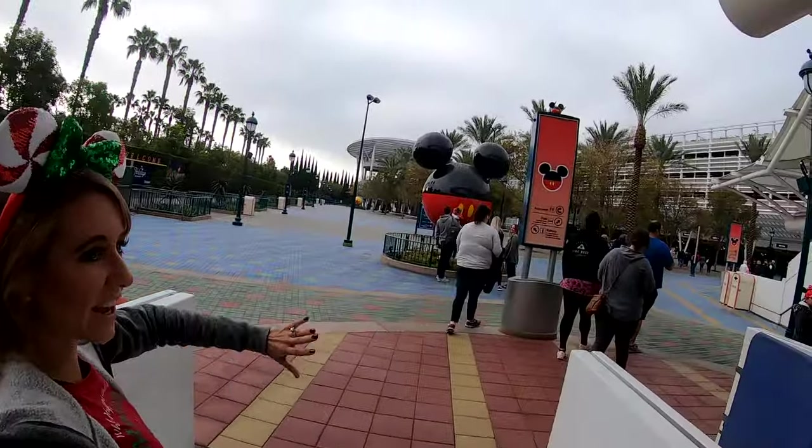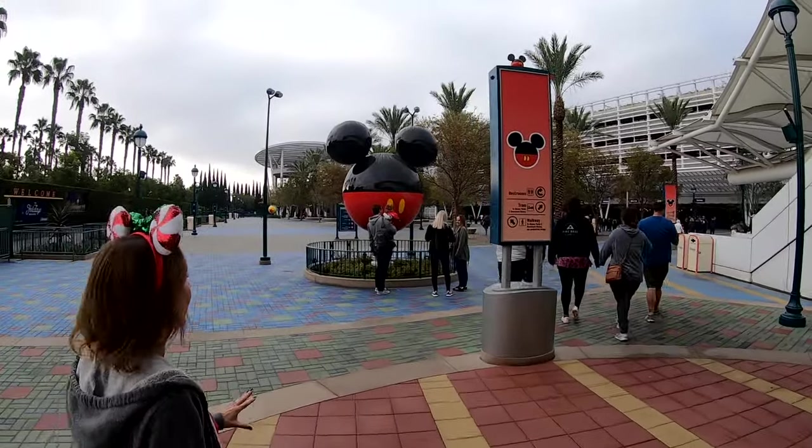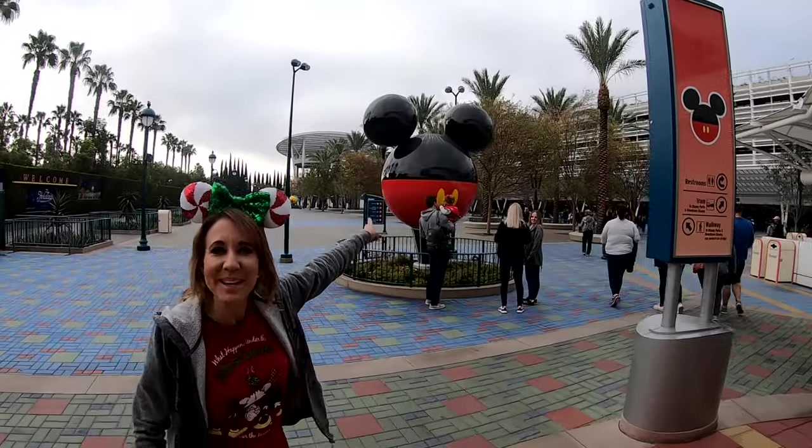They have new signs at the Mickey and Friends parking structure. They've just refinished this area and it is so nice — I love the new Mickey ball.